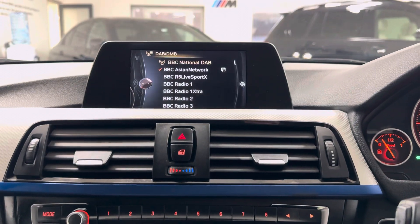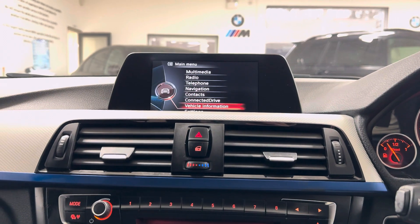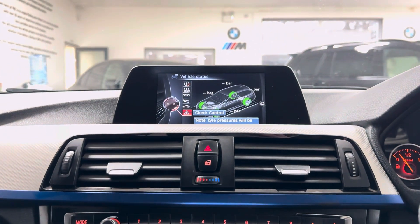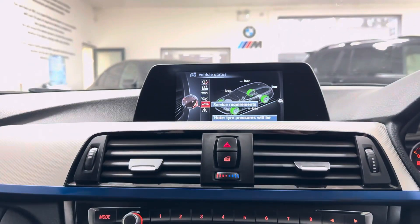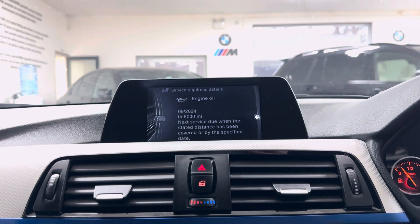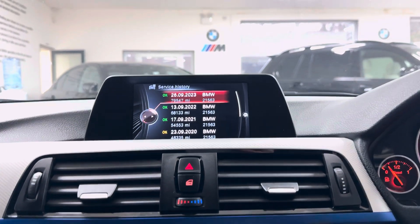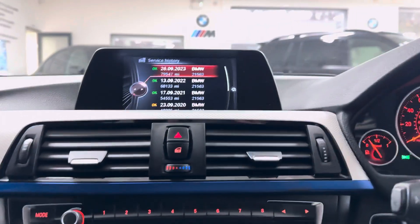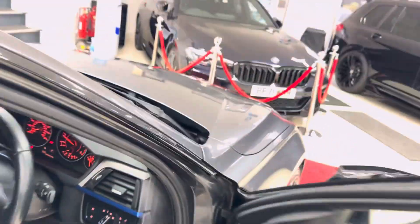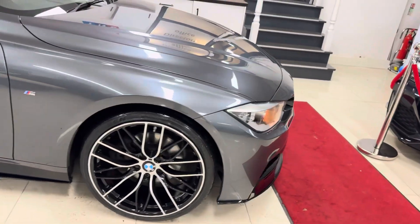It also features Bluetooth telephone, DAB radio, front CD, USB, aux and Bluetooth connectivity. In terms of servicing, you can check the service status on-screen — it is not due a service for another 6,000 miles. The car has very, very good service history, all with BMW, which is of course great to see.